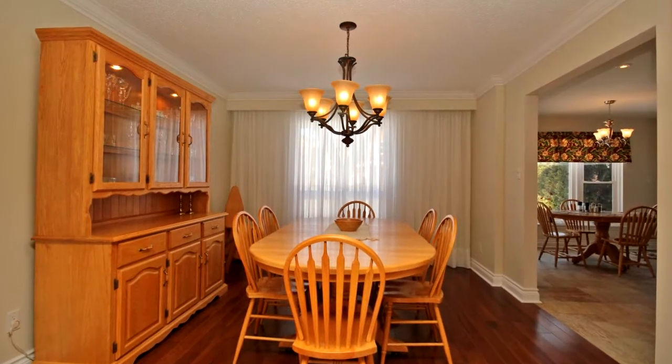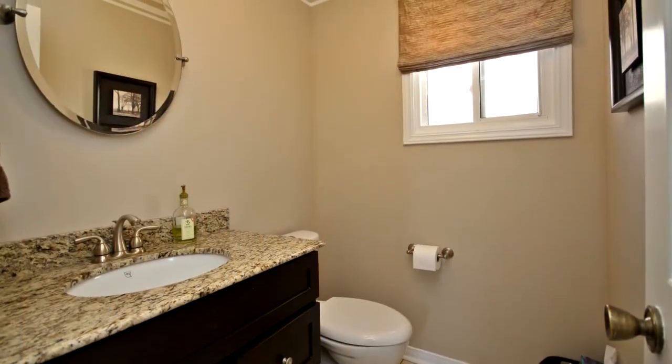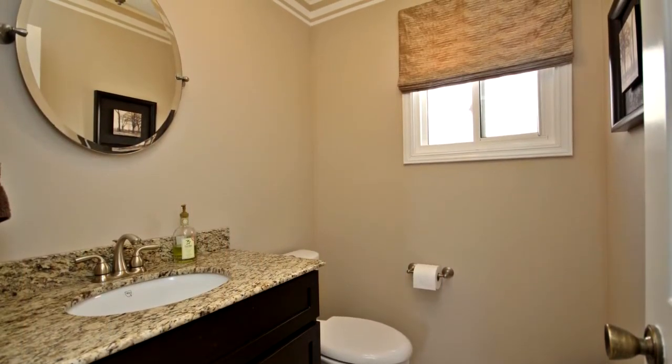Four large bedrooms in the best floor plan in the neighbourhood. Fenced and landscaped yard. See Schedule C for the long list of upgrades.